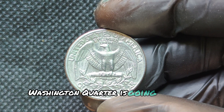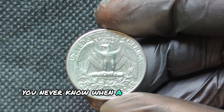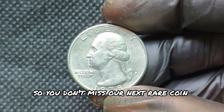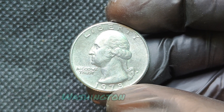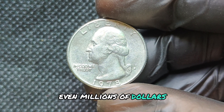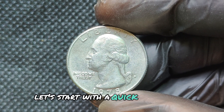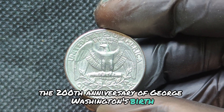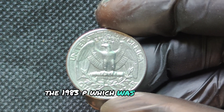Now let's address the burning question: could a 1978 D quarter be worth millions? The short answer is not exactly. While no known 1978 D quarter has reached the million-dollar mark, some coins with extremely rare error types or those in top-tier condition have sold for thousands of dollars. The myth of millions likely comes from the growing excitement in the numismatic community, where rare coins sometimes make headlines for record-breaking prices. However, if you believe your 1978 D quarter could be a rare error coin, it's always worth having it professionally evaluated.